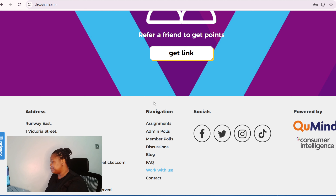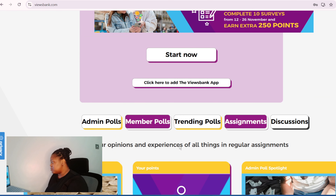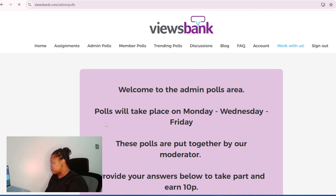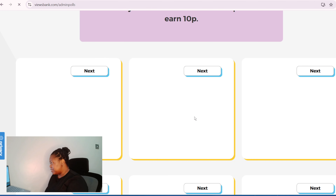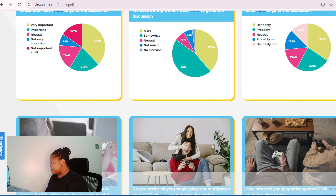Once you get up to 12 pounds you receive your money every month via PayPal. Just come here every day and take these polls. It says 'provide the answers below to take part and earn 10p.' I've done a lot of them already. You can also engage in the member polls.